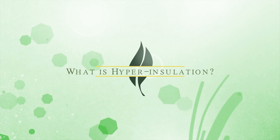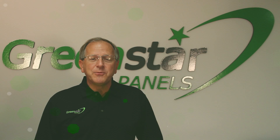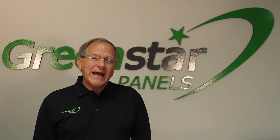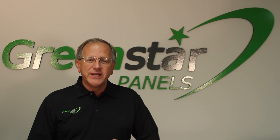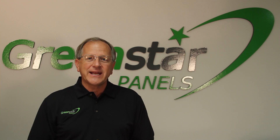Hi, I'm Bill Mutz from Green Star Panels, and I'd like to talk to you about hyper-insulation. Hyper-insulation is a trademark name for Green Star Panels, and it becomes a system where we engineer the removal of heat before it ever enters the attic area.